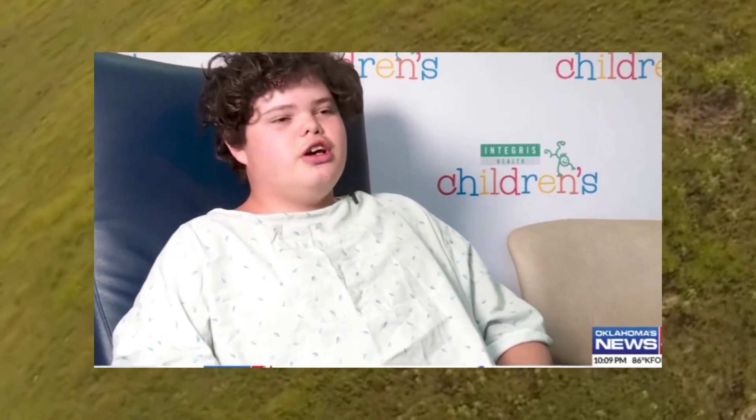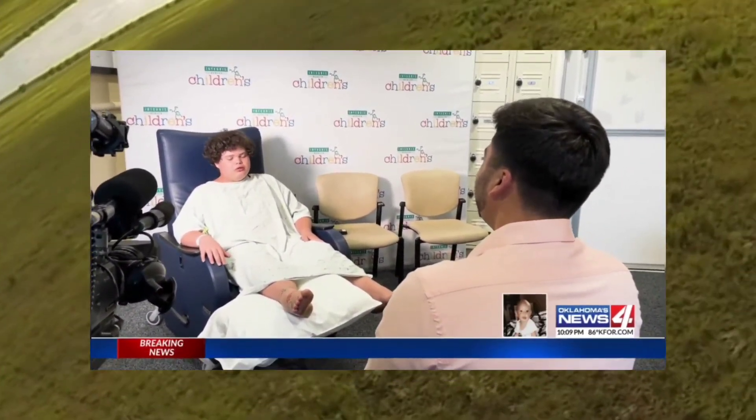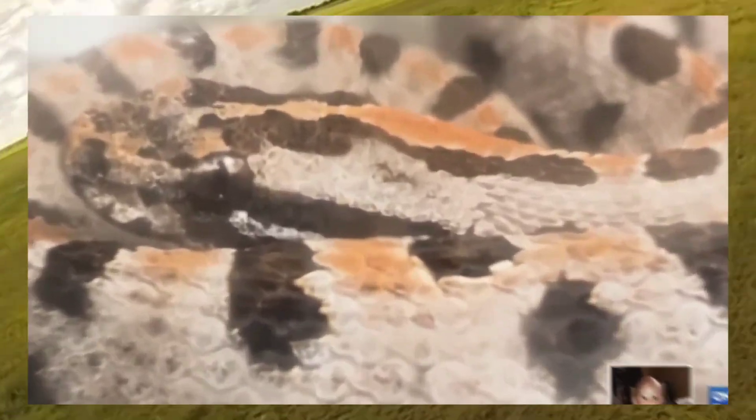Shocking. Terrifying. Did it hurt? Yes, very much so. Jonathan Church was getting out of bed to grab a drink of water that morning. What he didn't know was that a pygmy rattlesnake had slithered into his room overnight.